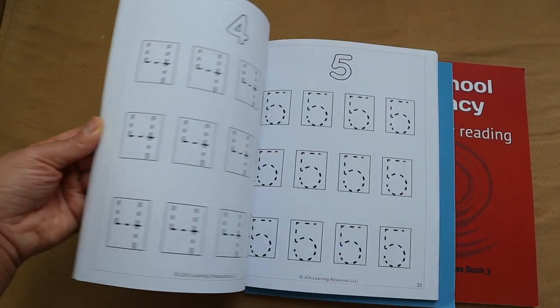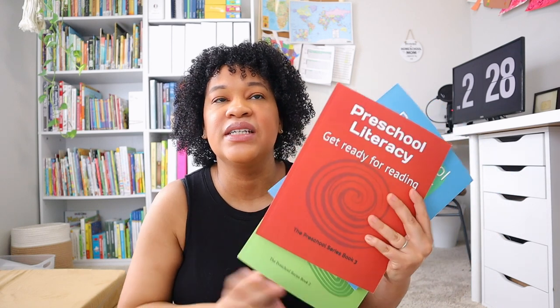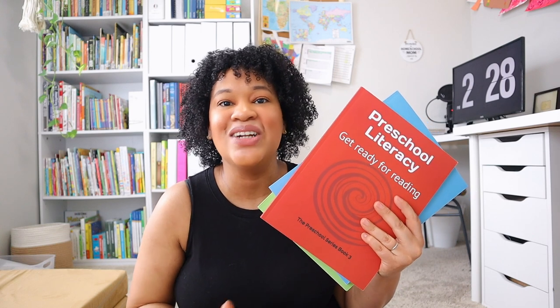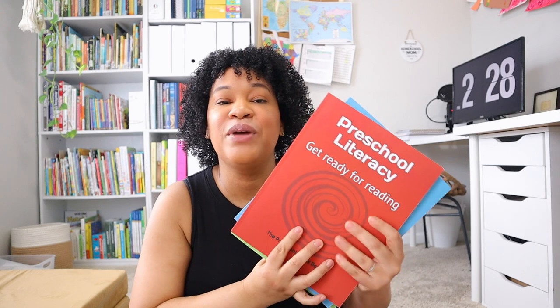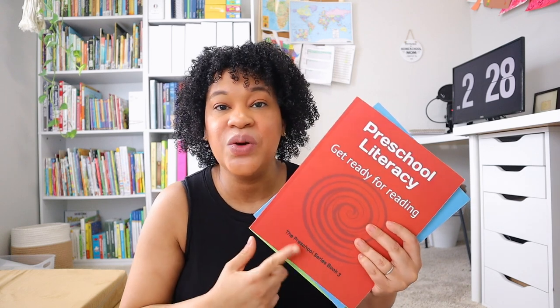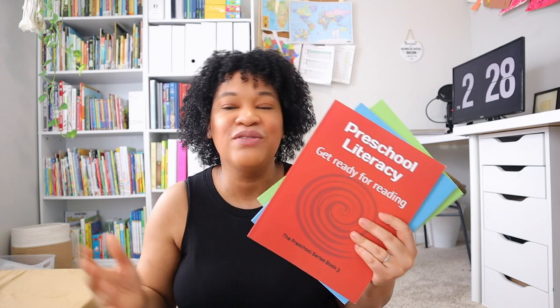I've really been enjoying the JDA series, especially the preschool literacy book, because it has helped Leah a lot with recognizing uppercase and lowercase letters and identifying starting and ending sounds. This is actually going to be our second time going through the preschool literacy book, but it has been a great supplement — quick, easy, and effective. I love these workbooks for the preschool age.